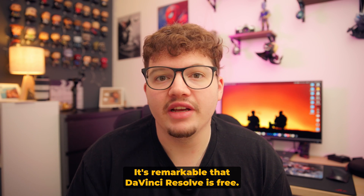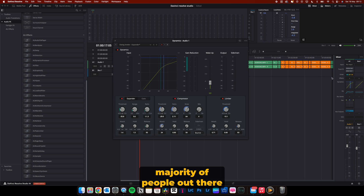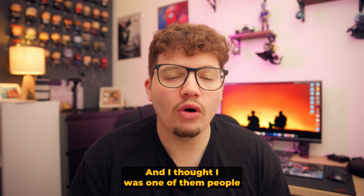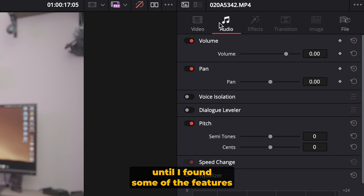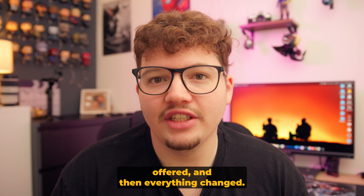It's remarkable that DaVinci Resolve is free. You get everything you need to edit with — colour, sound mix — and the majority of people don't actually need to upgrade to the Studio version. I thought I was one of them until I found some of the features that the Studio version offered, and then everything changed.